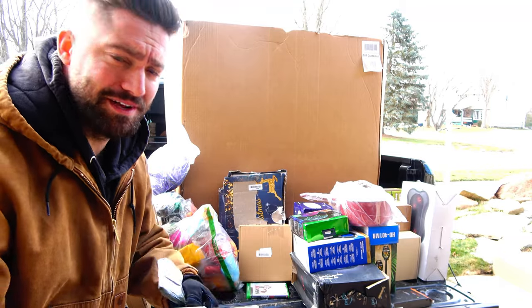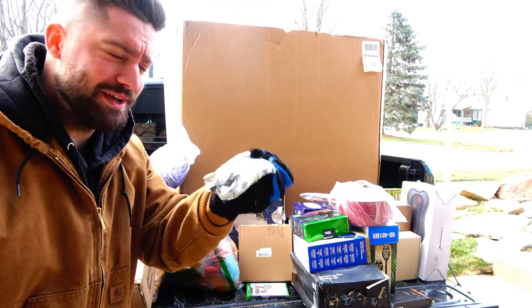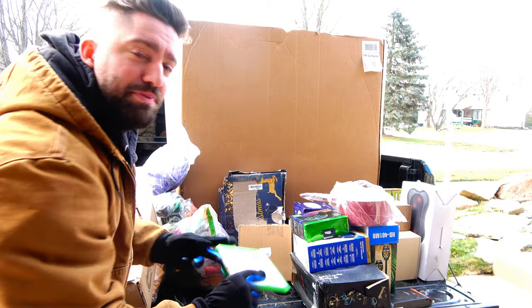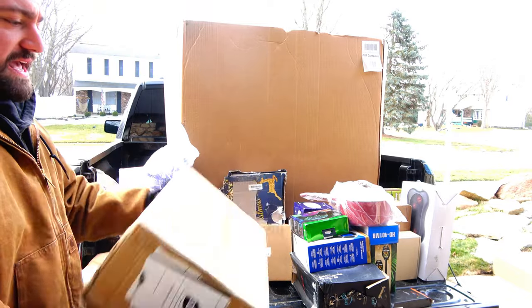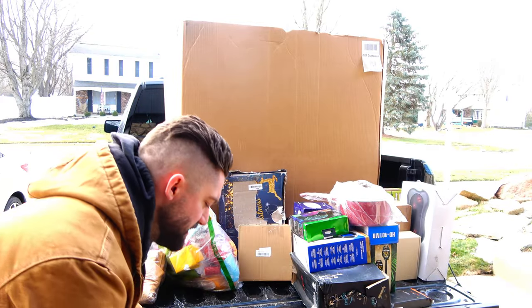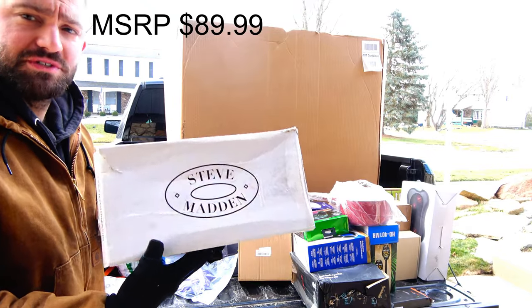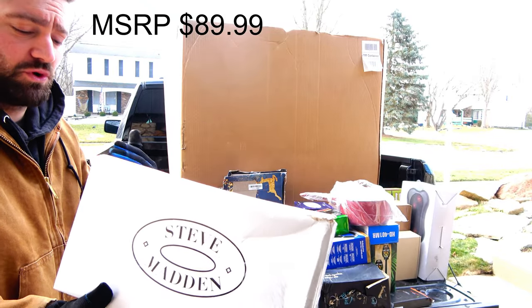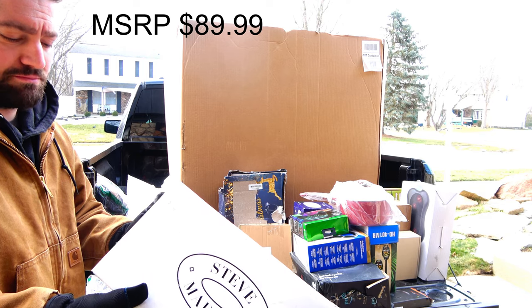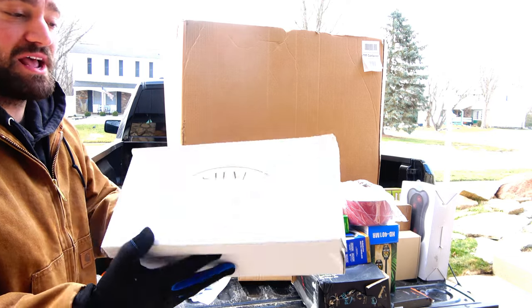A two-channel line output converter — something to do with stereo systems. A tire gauge, NBA 2K21, and a dish rack — who knows if it's all there, somebody probably tried to put it together and couldn't figure it out. A plush nativity set. Steve Madden shoes — I've heard shoes sell really well on eBay, and these are men's size 11, so hopefully they sell. They're taped shut so I don't know what they look like.